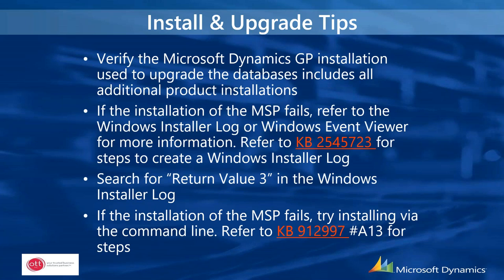Some install and upgrade tips: the latest service pack includes all prior upgrades, and verify you have the latest versions for any ISV or additional products you're using. If there are errors or the upgrade fails, there are knowledge-base links that can help, accessible through the PowerPoint that was sent. These cover the vast majority of errors you would possibly encounter and how to fix them.